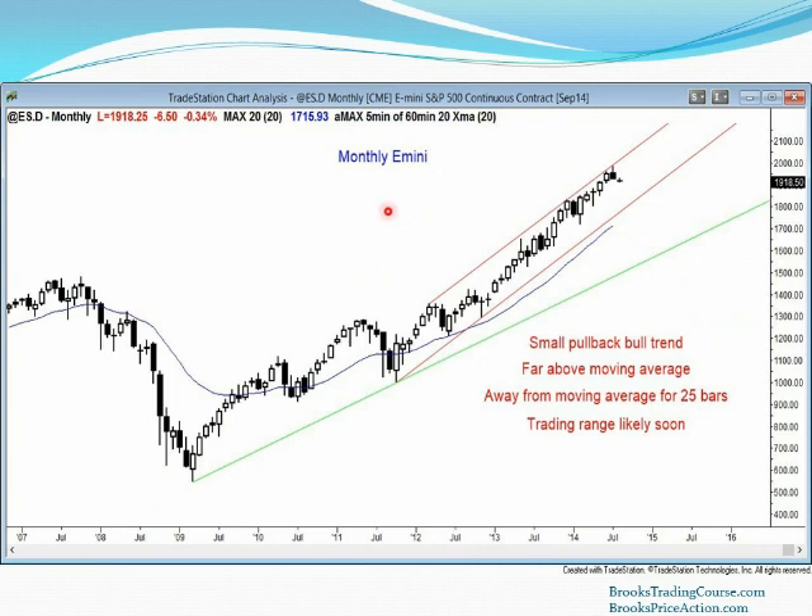This is the monthly chart of the e-mini. Again, here's that top of the channel — we're reversing down. We have a reversal bar. Each bar is one month, and July ended on Thursday. On Friday we went below the low of that bear reversal bar.